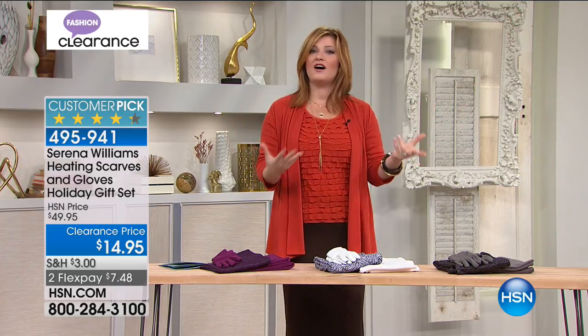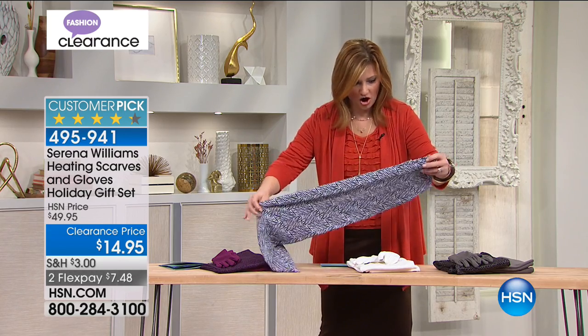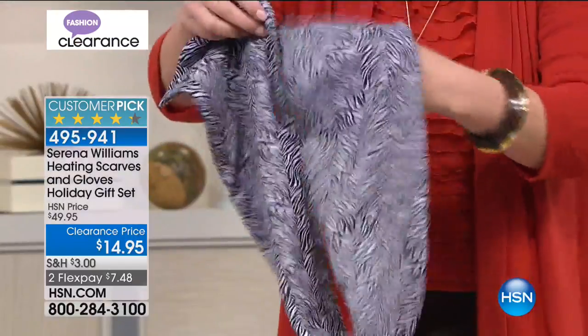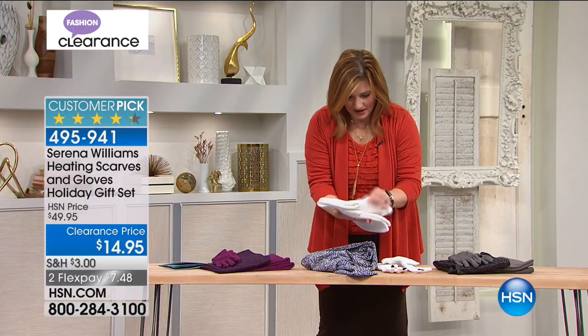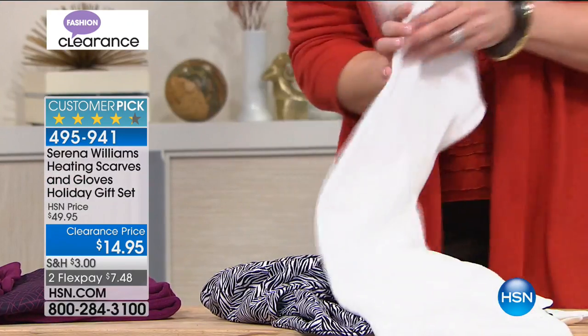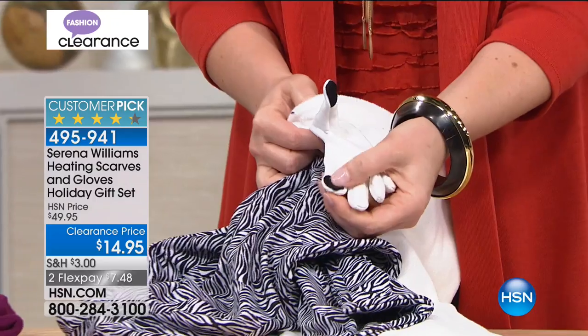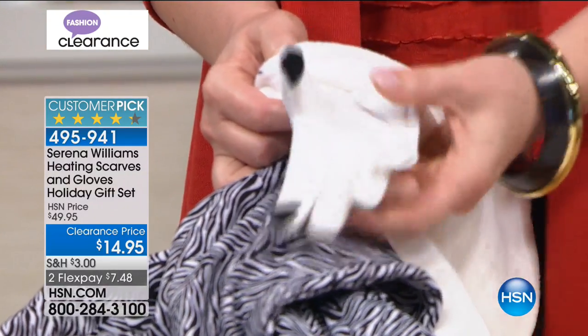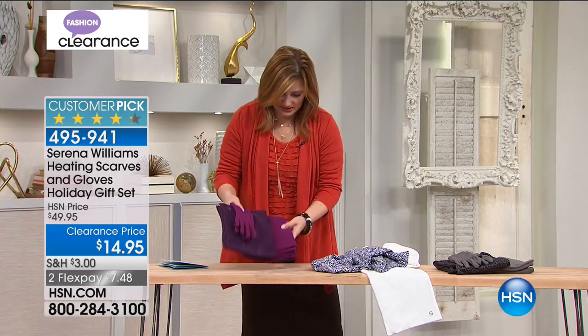Rocky found us a surprise — perfect for the holidays and winter and great as a gift. It's from Serena Williams, $35 off from $50. You get gloves and two scarves — one solid and one print, microfleece. The gloves have grip and touchscreen fingertips so you can use your electronics. Winter white comes with a zebra print scarf. Also available in plum — and that plum is really pretty.